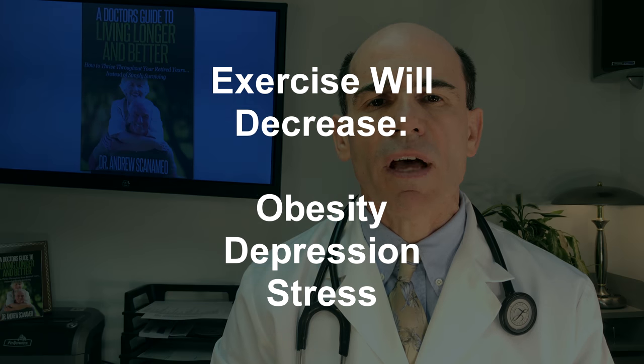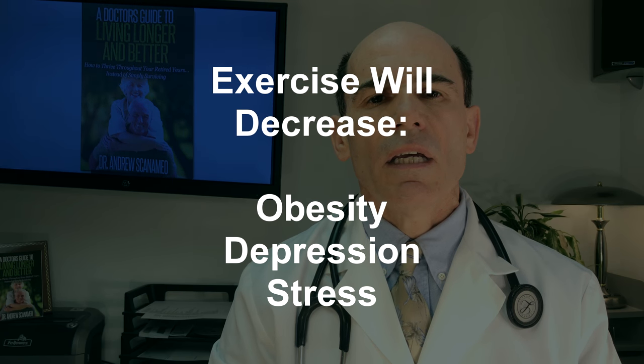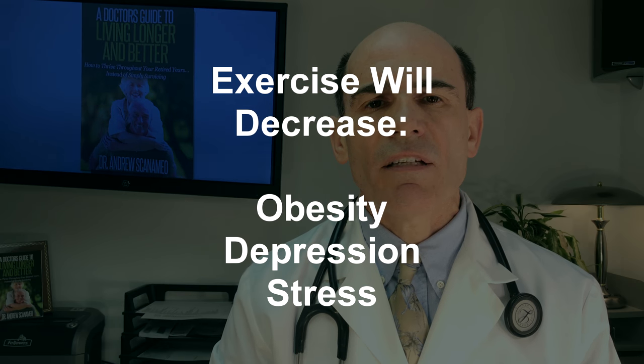Exercise is also important to decrease other risk factors for memory loss and Alzheimer's disease, including obesity. It also improves our mood and takes away stress.